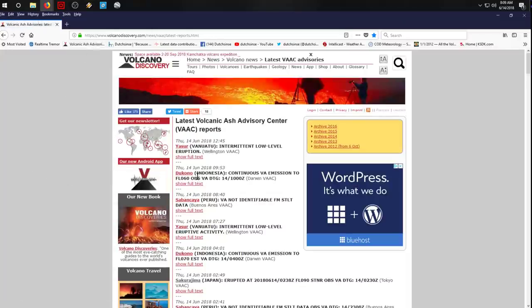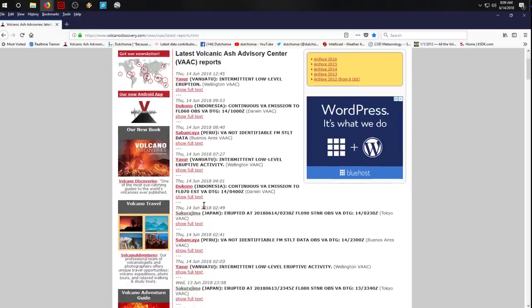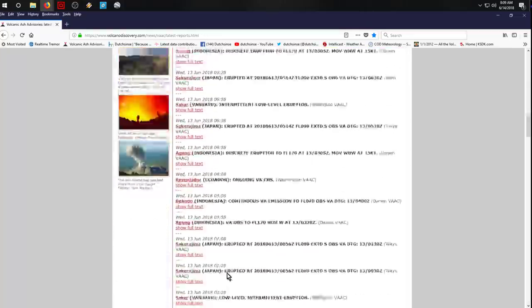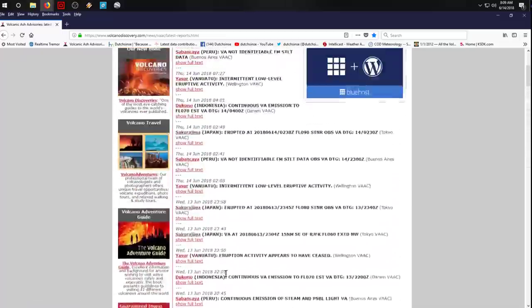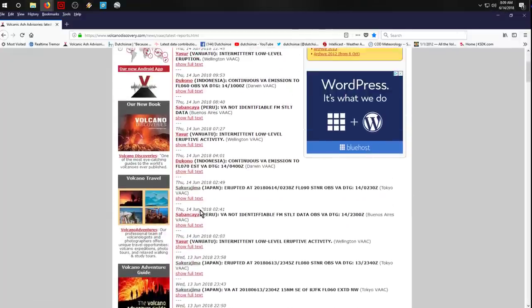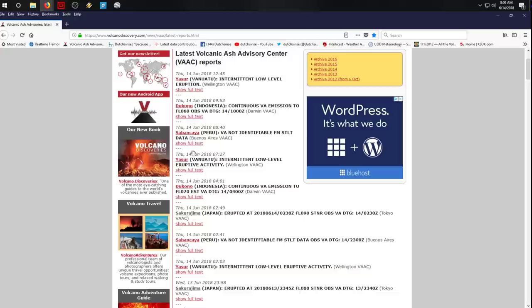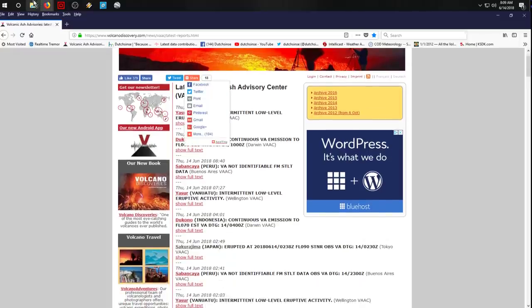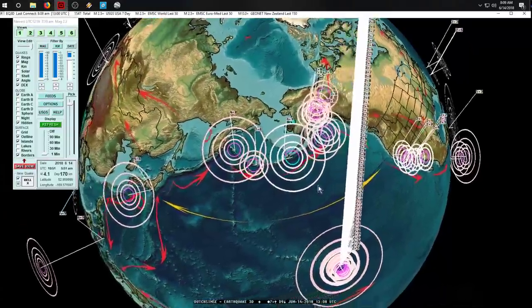Let's go over to the Volcanic Ash Advisory Center and see who's on it. Yasur in Vanuatu, Dukono in Indonesia, Sabancaya in Peru, Sakurajima in Japan. Yesterday's list was just through the roof—really long. Today it's much less, but we're only at 8 a.m. Central Time and I still have all day to go for this list to fill in. As a point of reference: Vanuatu, Indonesia, Peru, Vanuatu, Indonesia, Japan—and that's where we drop off right now.